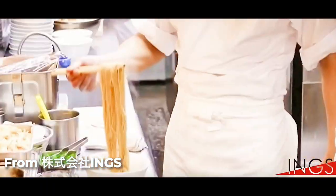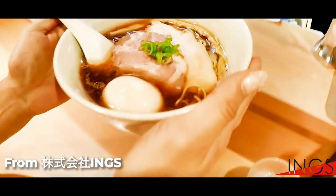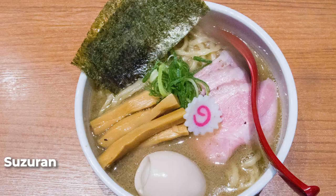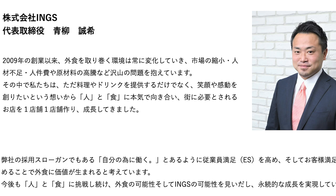Ramen Hosenka comes from the company INGS. They also operate Ramen Hayashida and Suzuran in Shinjuku, both massively popular ramen restaurants, as well as a number of pizza restaurants. The owner is actually from Shinjuku and decided it was in Shinjuku that he was going to do ramen battle.